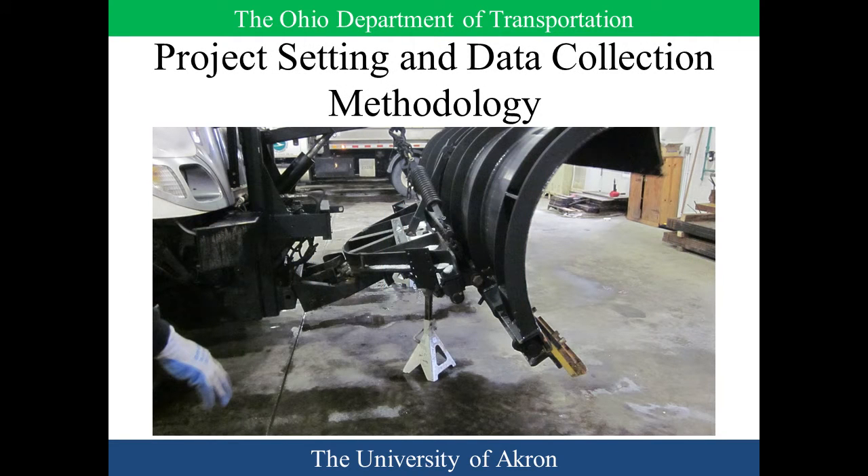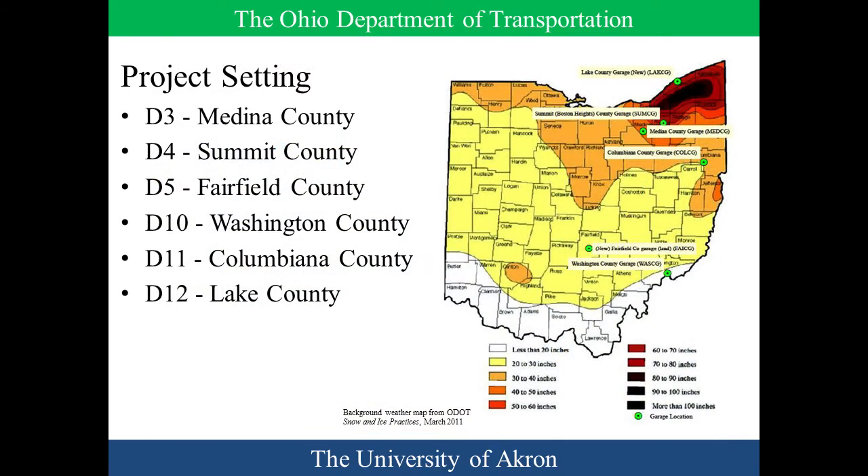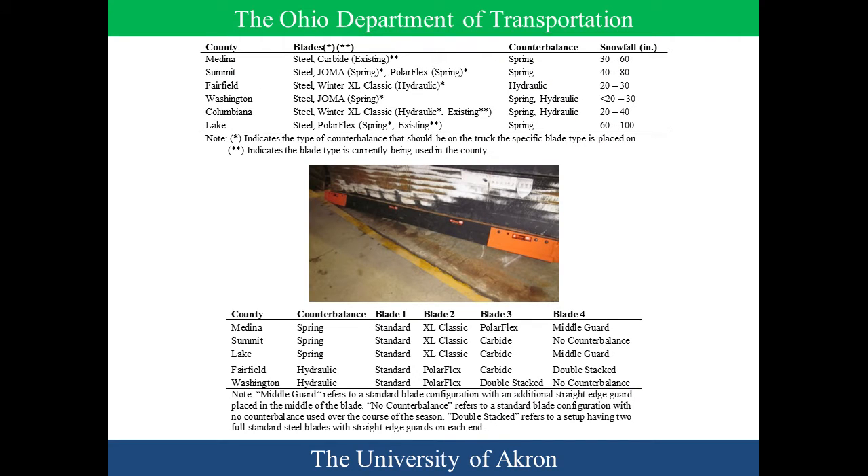Now I'll get into how we collected the data and our project setting. Ohio has a wide range of average snowfall — down south you can be less than 20 inches per year, and up north in Ashtabula near the Pennsylvania border with lake effect you could be close to 120 inches of snow per year. We wanted a wide range, so all the green dots on the map represent garages selected across multiple snowfall bands. The table shows how we selected which blades were tested in which counties and with which counterbalances — we matched counterbalances to remove that as a variable.